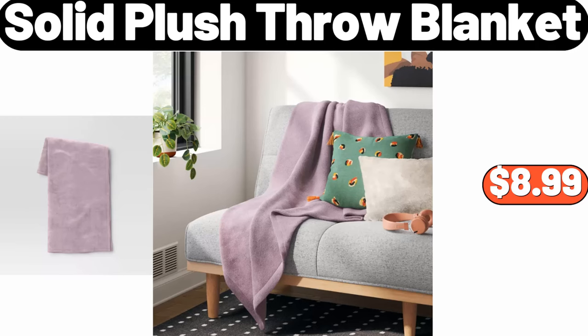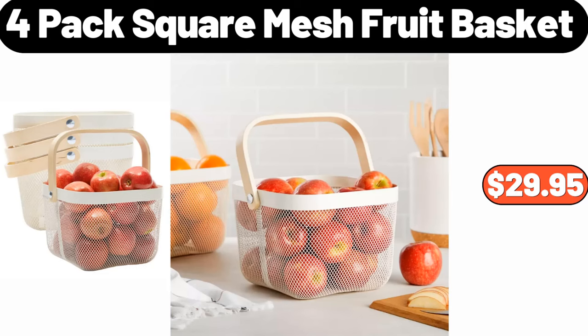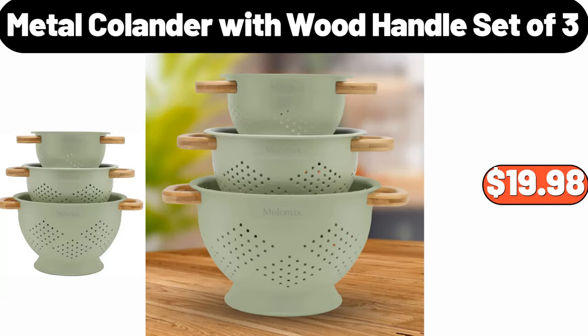Solid plush throw blanket, $8.99. Fresh butterflied lamb leg, $6.49. Four-pack square mesh fruit basket, $29.95. Nonstick aluminized steel mega cookie sheet, $7.99. Metal colander with wood handle, set of three, $19.98.